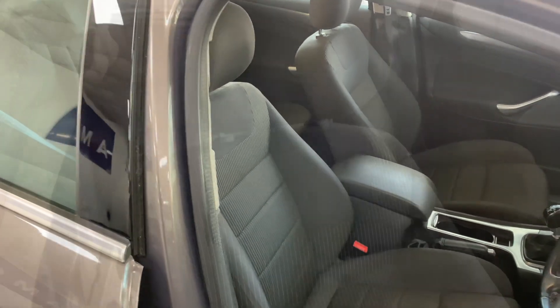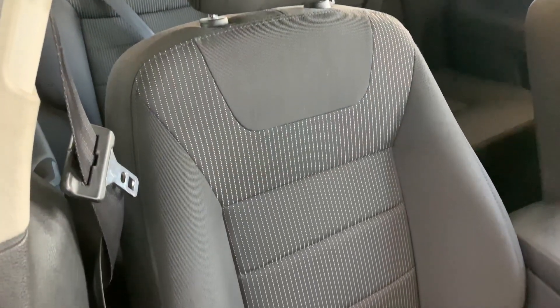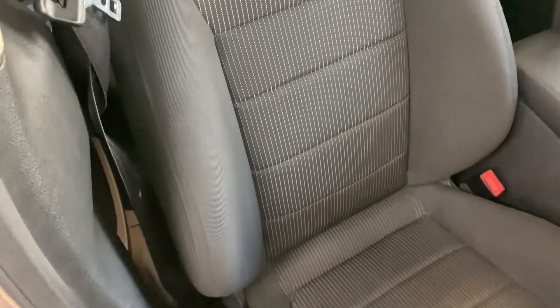Inside the car, we've got a dark theme throughout, which we see furthermore in these comfortable cloth seats. They're soft and provide great back support.